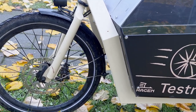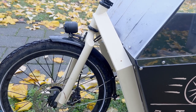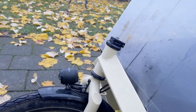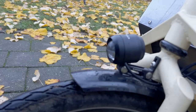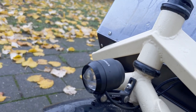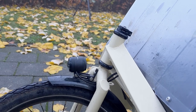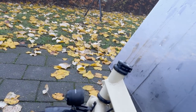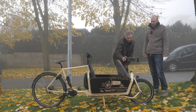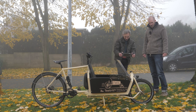It has Schwalbe tires — the Marathon is on there, very typical. And then the light: it uses Lightmove, which is really nice — a very bright LED light, standard today. It's powered by the battery; you can switch it on or off from the menu of the Shimano system on this one.